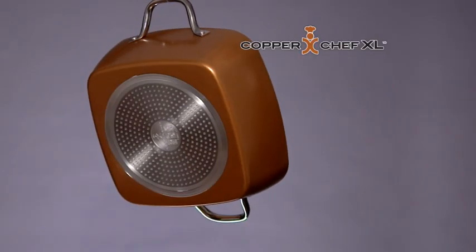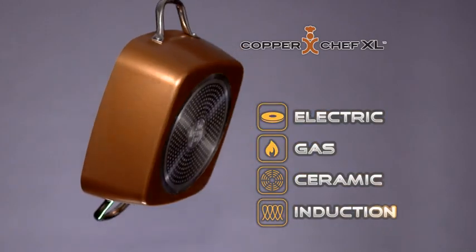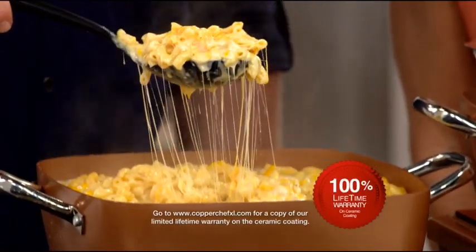Copper Chef XL works on any surface — electric, gas, ceramic, and induction. Copper Chef's nonstick Ceramatec coating is so durable and resilient, it comes with an incredible lifetime guarantee.